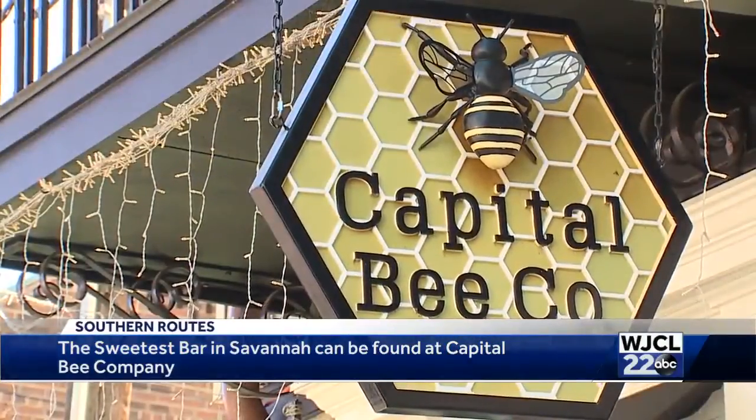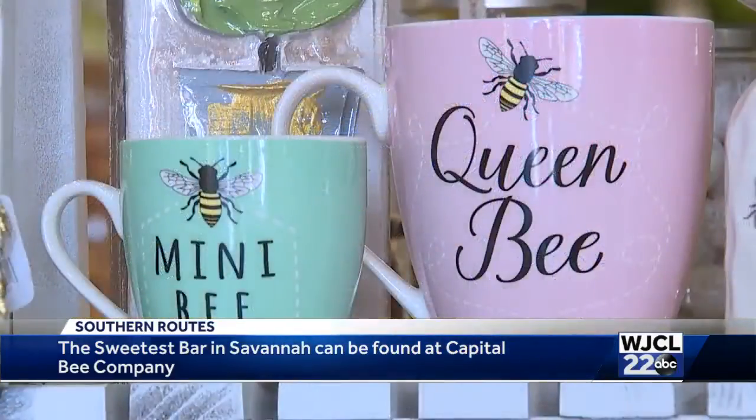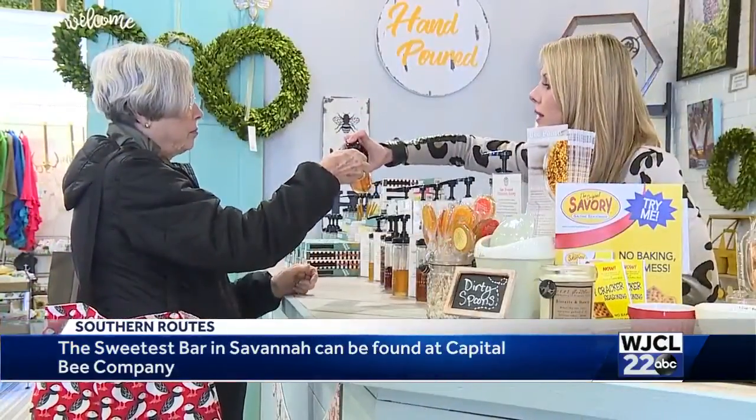Capital B Company features local art, home decor, candles, and other one-of-a-kind gifts. But what they specialize in is honey — and lots of it. The shop is home to the honey bar, where Capital B Company is serving up a variety of honeys for customers to sample and purchase.